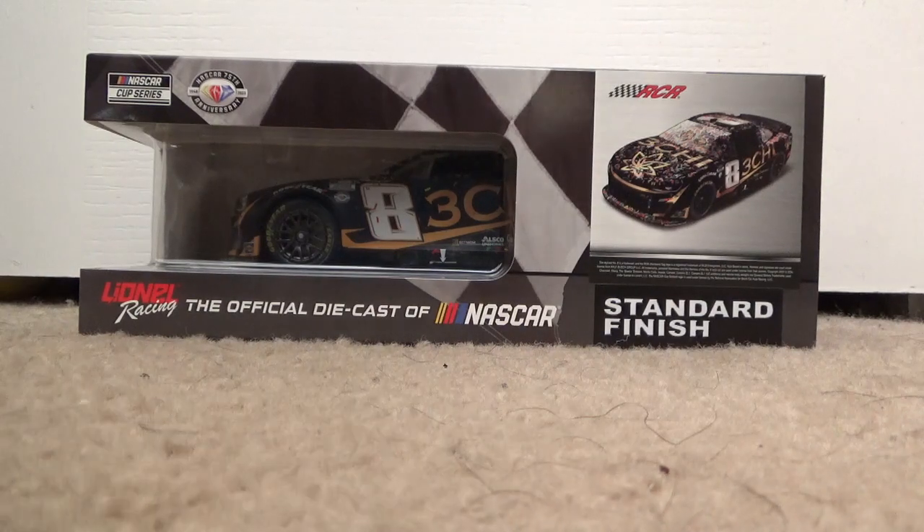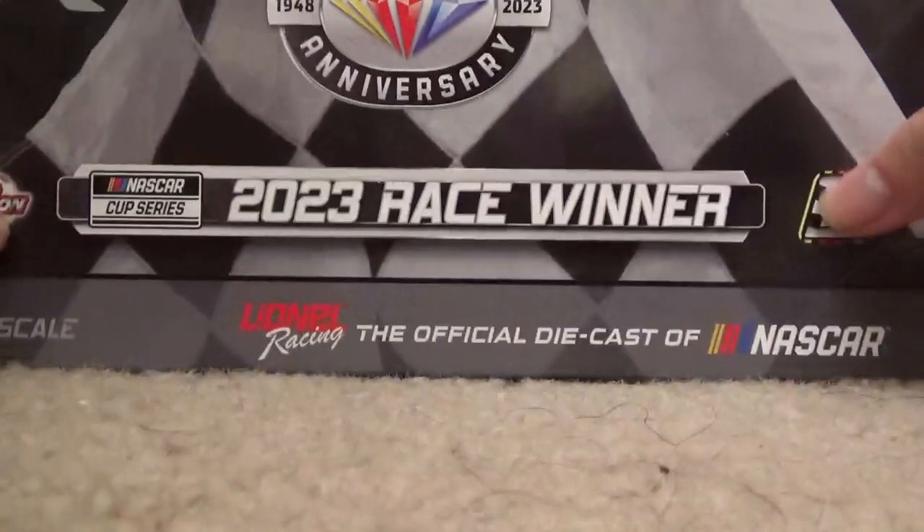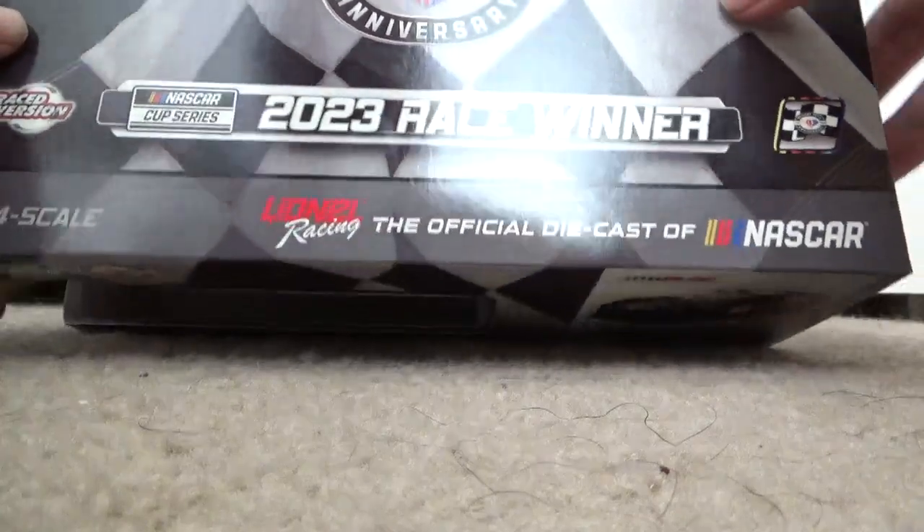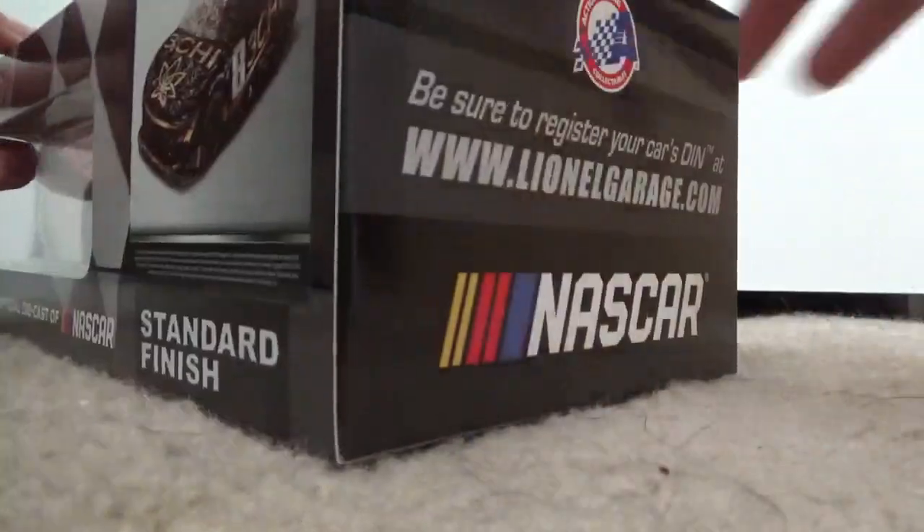I just received this today, so I'm just showing you guys the box here. Sorry if you can't really see it, but that's how I'm positioning the camera for today.